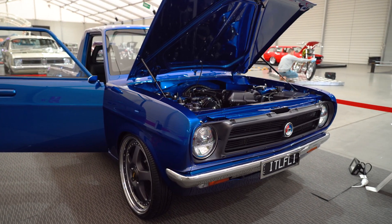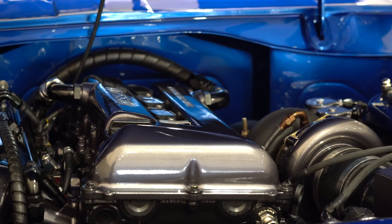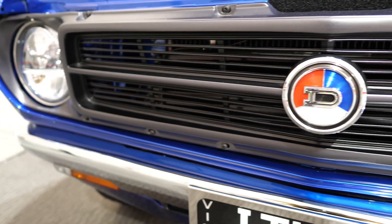Matthew Oceda, 1971 Datsun 1200 Ute. Had the car since I was 16. It's had a few different motors in it, but this is its last hurrah. Been building it for probably 6 to 10 years.